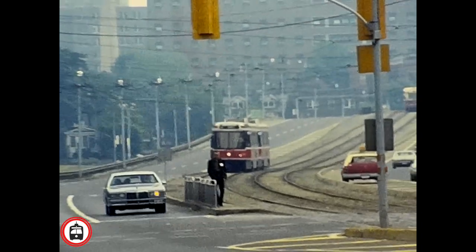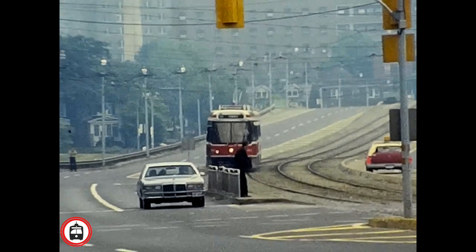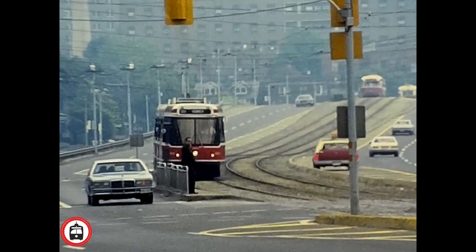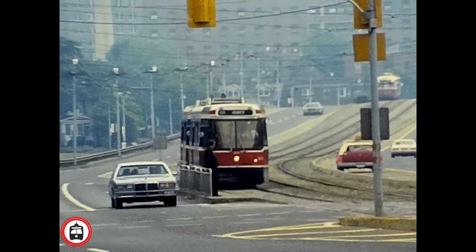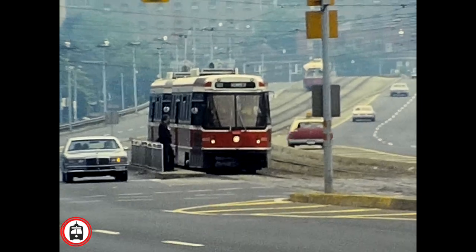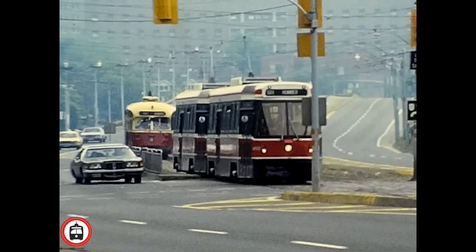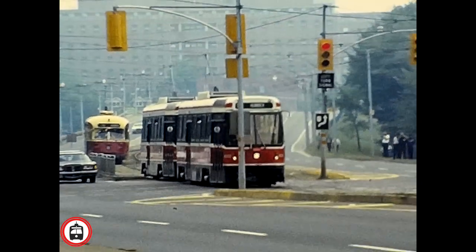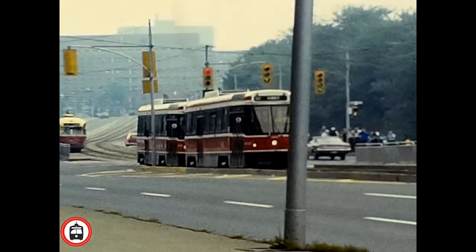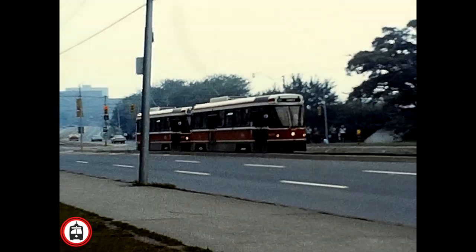Next, the convention attendees were treated to something special and rare — the running of a multiple unit CLRV. These cars had the capability of running multiple units, meaning the driver at the front could control the car attached to the rear. This never happened in regular TTC service, as later the couplers were removed. This demonstration put on by the TTC for the NRHS represents one of the few times this ever happened in the city of Toronto.